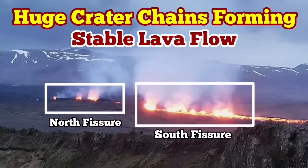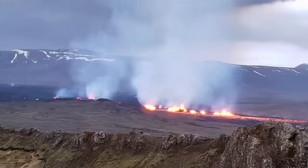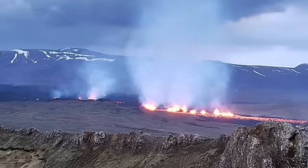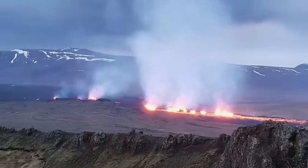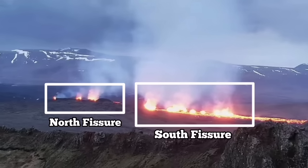The most recent eruption of the Sundunka Craters of the Swartzing Volcanic System has very interestingly formed a series of craters — a chain of craters, like what we had previously as the Sundunka chain of craters. We have two groups of them.